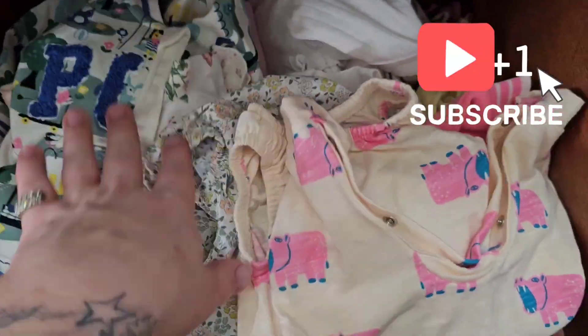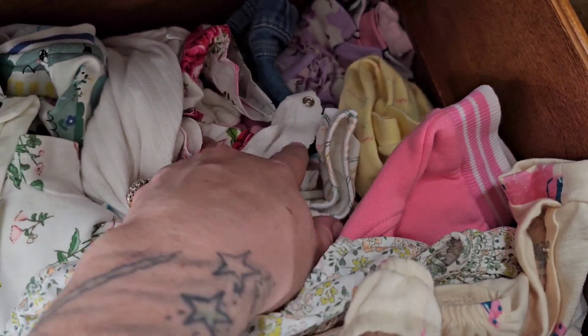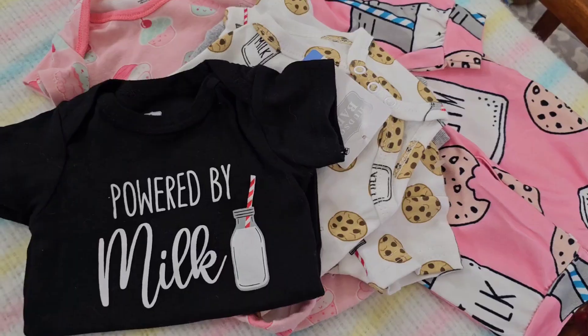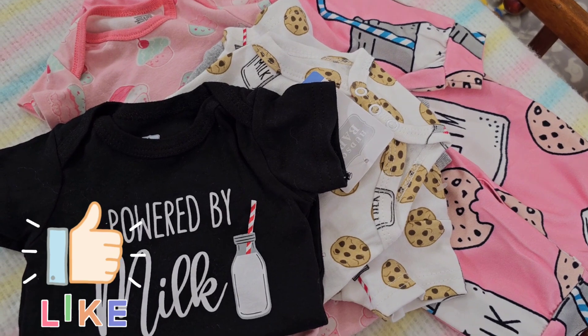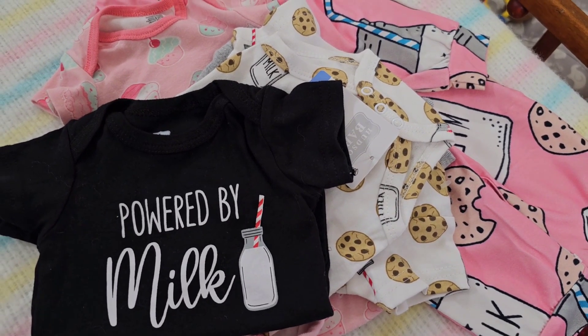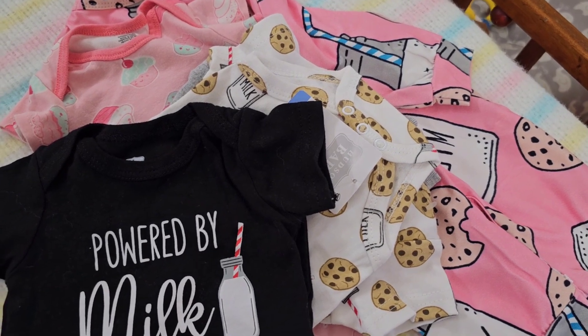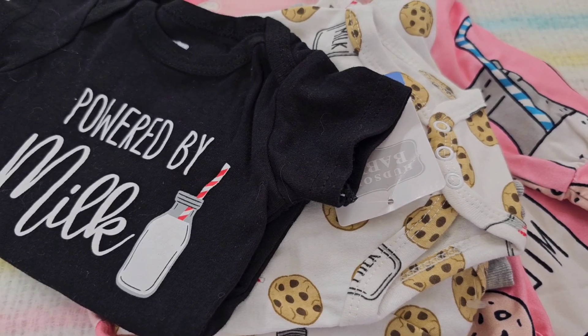Oh my god, I'm such a horrible reborn mom. I had this stuff all folded at one time. Look, look, look — what do we have here? Cookies and milk. Got something else. Cupcakes. Now, while I get my babies ready for Dress Up Thursday, you guys are going to enjoy this awesome box of kits and all the kits' wonderful details. And then when we're done with that, you're going to see the kids in their cute little outfits.